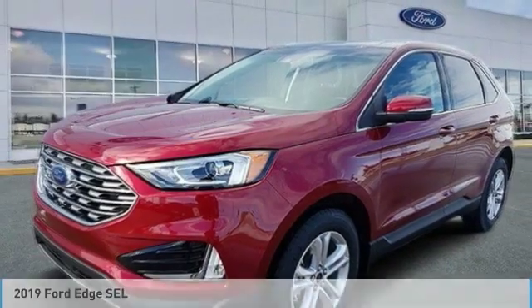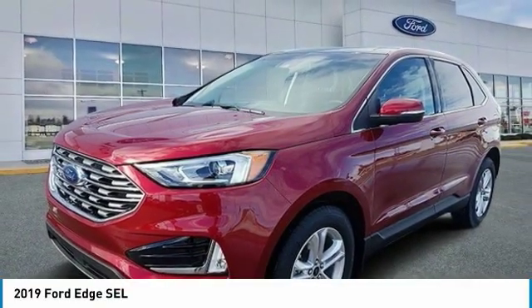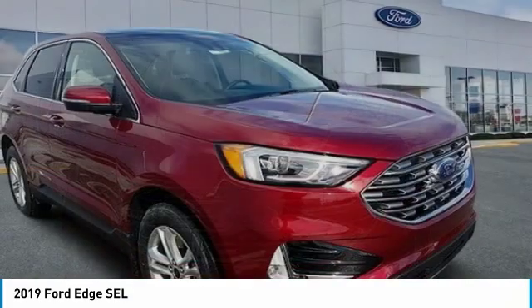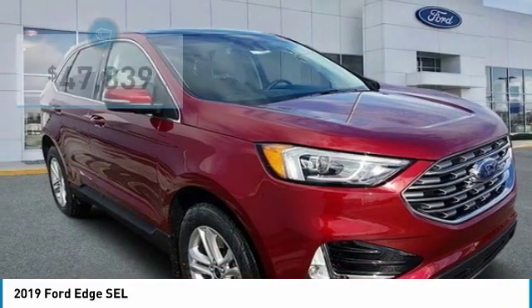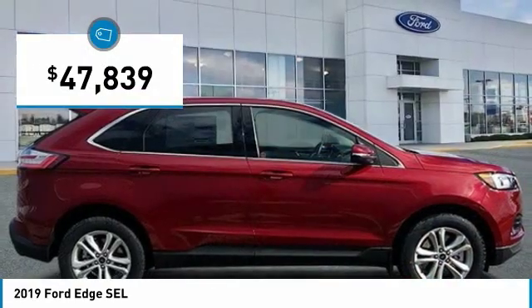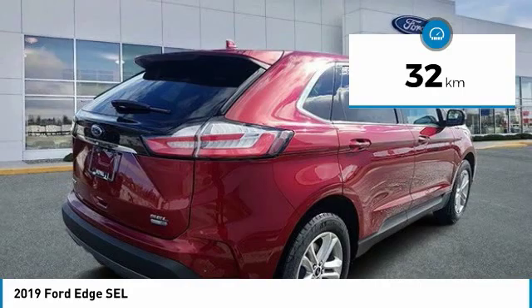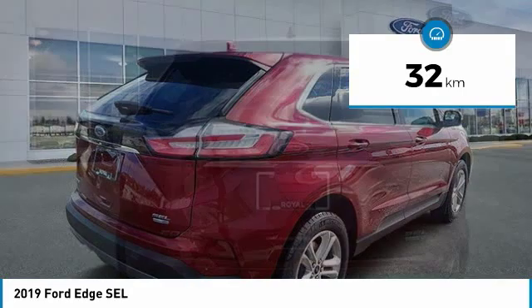We are pleased to show you the 2019 Edge, thrills with more power and MPG. Either way, you're in for an exhilarating experience with Ford Edge, and it is priced below $50,000. This vehicle has less than 1,000 kilometers. Here are some of this vehicle's great options.